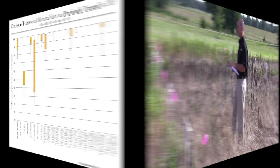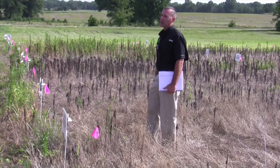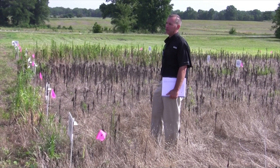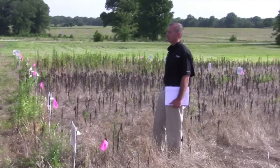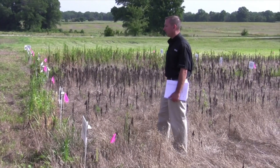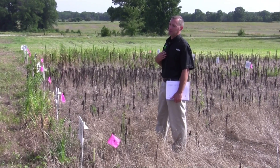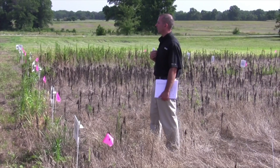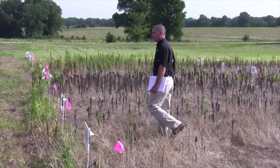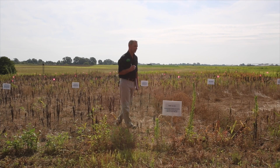The environment probably had something to do with why the mare's tail survived the first application and also why we got good control the second time around. Every year I get asked for an explanation of why mare's tail wasn't killed when sprayed at a timely size with a good treatment, and a lot of years I don't have an explanation other than the environment and weather experienced at the time. It's just a tough weed.